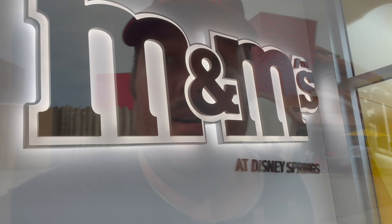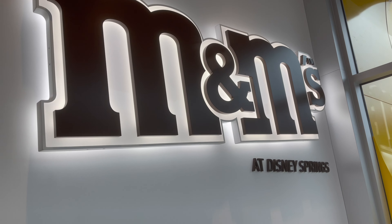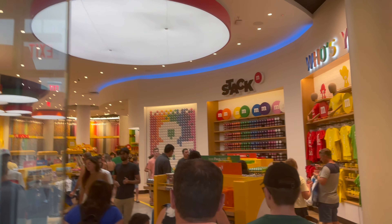Hello, everybody. It's been a while, but it's time to do another Thrill Seekers adventure, and today we are at Disney Springs. We're going to check out the brand new M&M's store, which opened earlier this year, and then we're going to check out the MetaQuest thing next door as well. So let's go inside and take a look at the M&M's store.